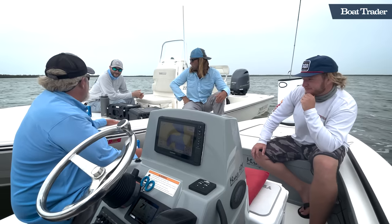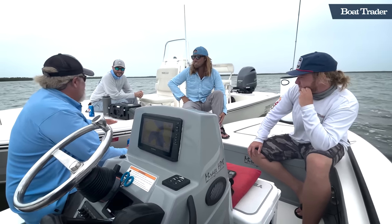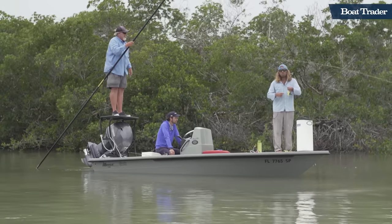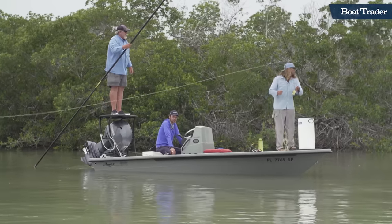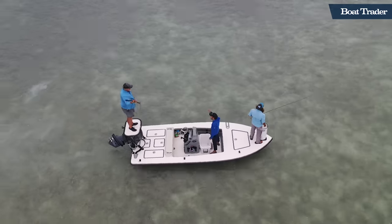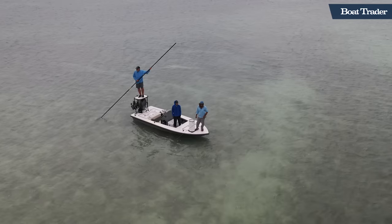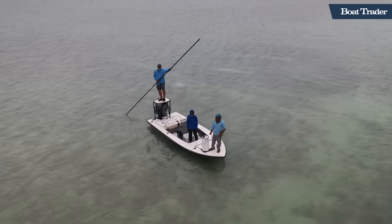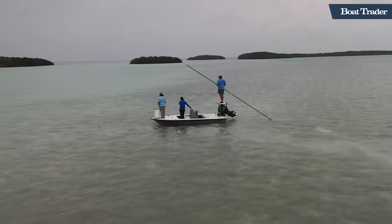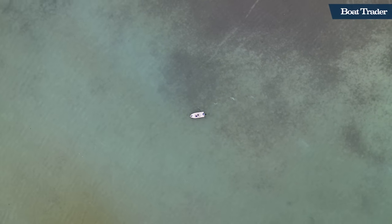What I took away from filming this episode and spending time fishing the backcountry of Islamorada was that this is a truly responsible, peaceful way to enjoy the water and our natural resources. These guys are particularly in tune with the wildlife and the habitats around them and how they interact with them in a symbiotic way. They're very much into conservation and preserving their way of life. Those who flock to Islamorada come to experience what the Florida Keys is truly all about: nature.